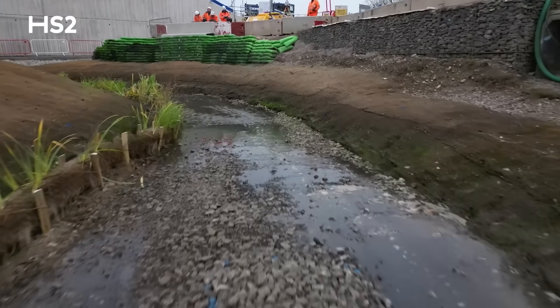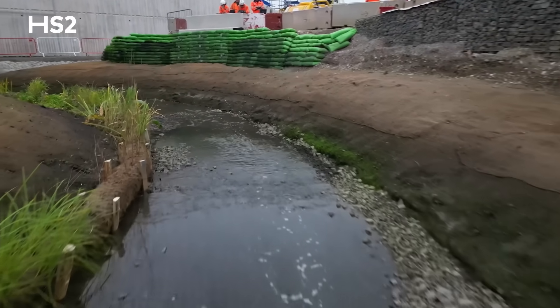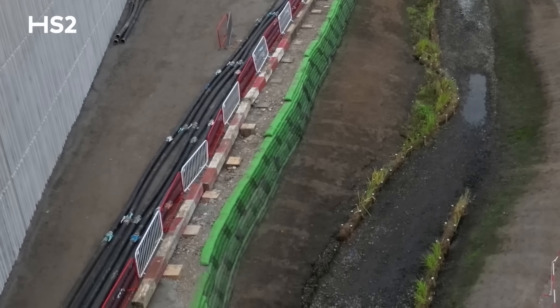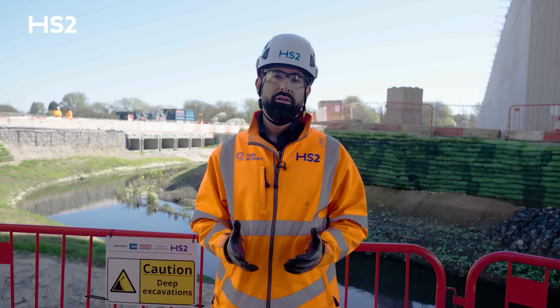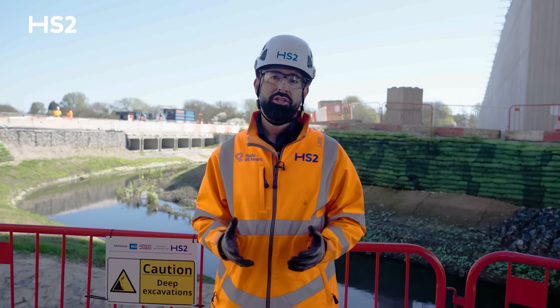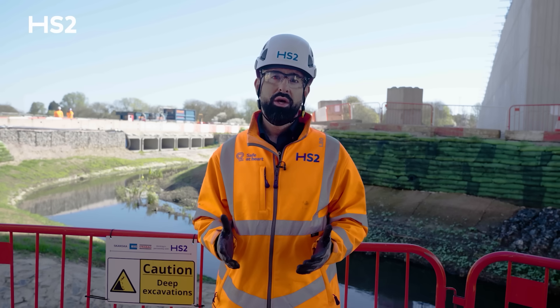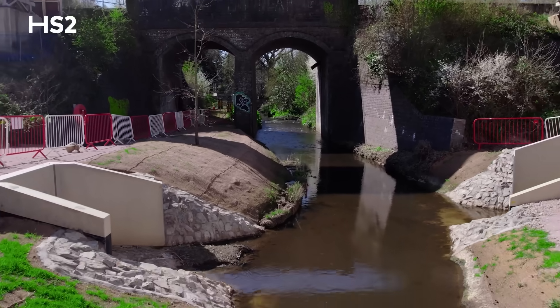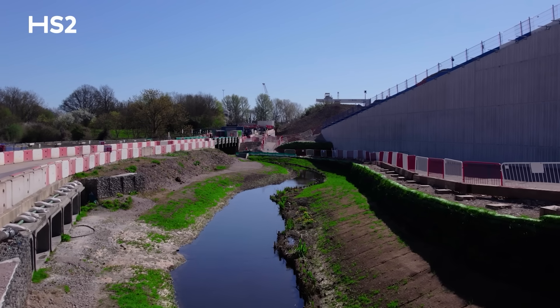We're also making the footpaths along the river safer and easier to use for everyone. You can see the green walls we've built to support the new footpath, using natural plant-filled blocks in a system called Rootlock. It's wonderful to see the wildflowers and grass growing now that spring is here, and we've even spotted lots of birds and fish enjoying their new home. Next, we'll be putting in a new footbridge so people can easily cross the river, and we'll be taking away the temporary elements. Then we'll connect up the drainage and landscape the area to make it a beautiful green space that everyone can enjoy for many years to come.